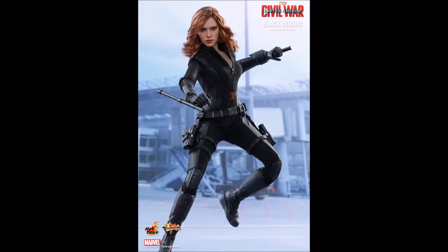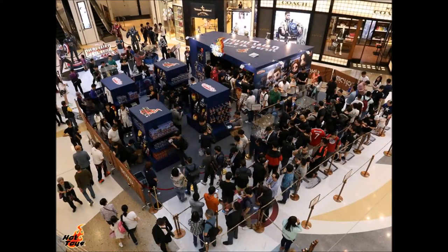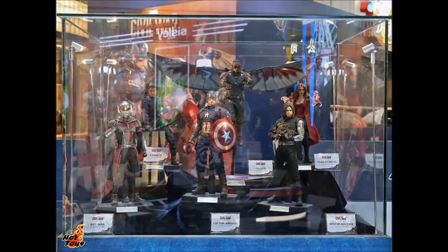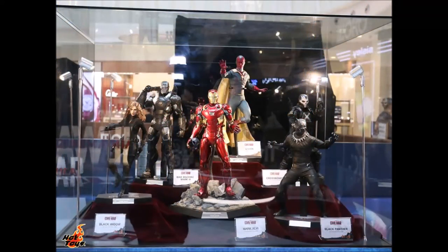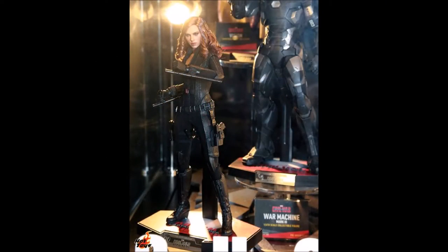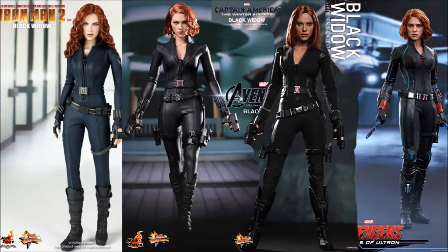A few days ago I released a video showcasing the pop-up store and what was being sold there to Hong Kong residents and visitors alike. Part of that selection was showing some of the new figures available for the Captain America Civil War movie, including Scarlett Johansson as the Black Widow figure from Civil War. I also compared the other four incarnations of Scarlett Johansson's Black Widow character that have been made available to us.